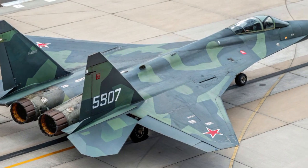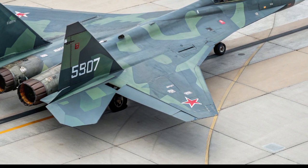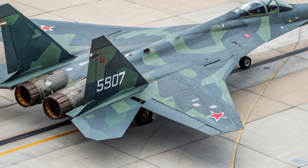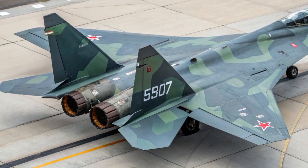And just like in the hypercar world, the materials used in the Su-57 are as futuristic as the performance. It's built with over 70% composite materials, reducing radar cross-section and weight while improving strength.